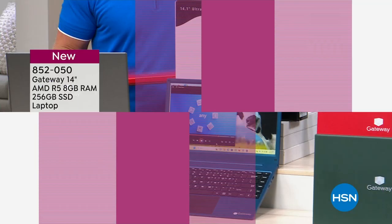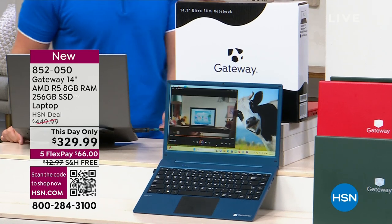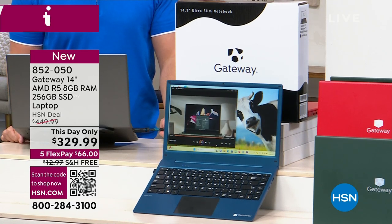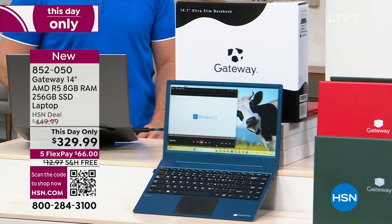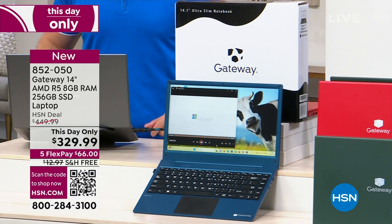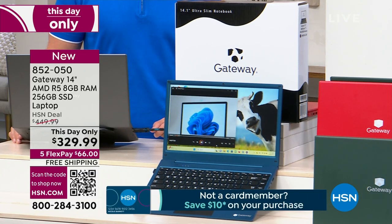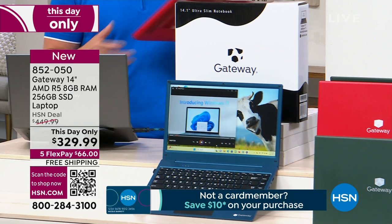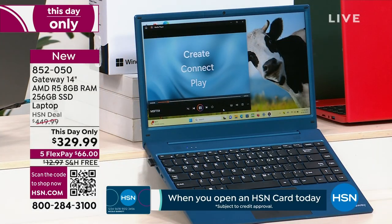I don't know how we're doing it at this price because there are so many great features. I have never seen a computer with 8 gigs of RAM at less than $500 or $600. You're getting 8 gigs of RAM, which is all about multitasking. Also, 256 gigs solid-state drive, loaded with storage and memory. It's a 14-inch, which to me is the best size — the most portable. It's not quite a tablet but not quite a laptop, so you can take it anywhere.